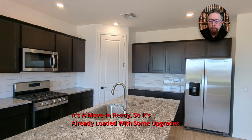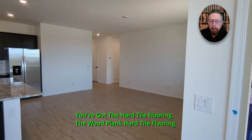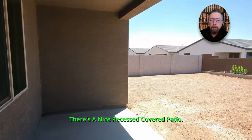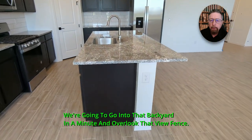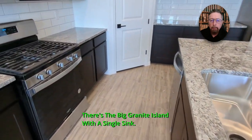It's move-in ready, already loaded with some upgrades. You've got the granite countertops, the wood plank hard tile flooring, and a nice recessed covered patio. We're going to go into that backyard in a minute and overlook that view fence. There's the big granite island with a single sink.